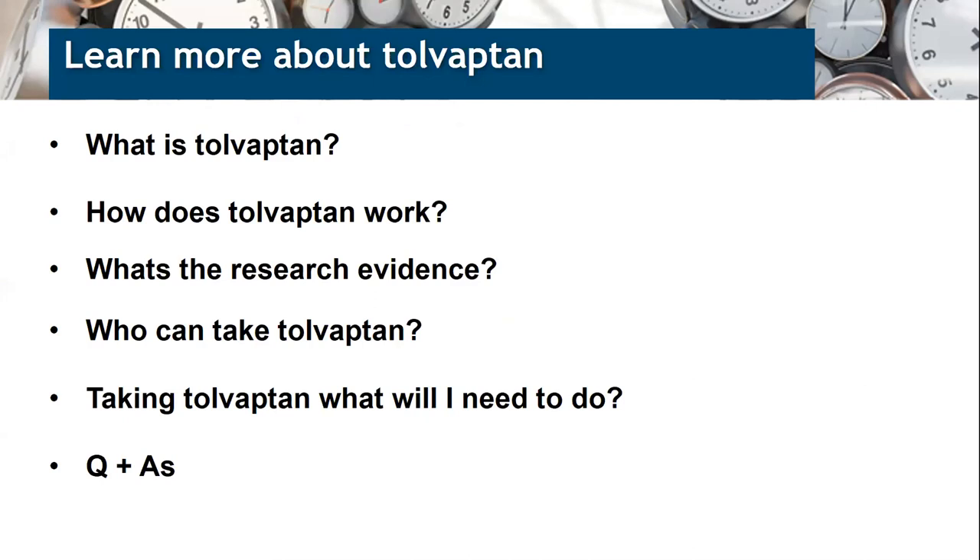Today I'm going to talk about Tolvaptan — briefly describe how it works, discuss the research evidence for its use, and then discuss how patients are selected for treatment. At the end, I'll give you a feel for what starting and taking Tolvaptan involves, and briefly talk about our results from the unit here at Salford.